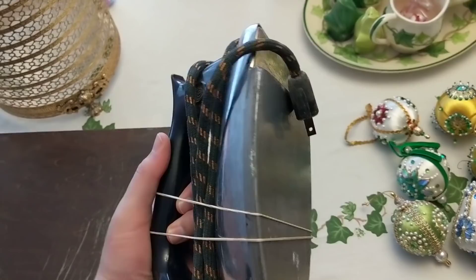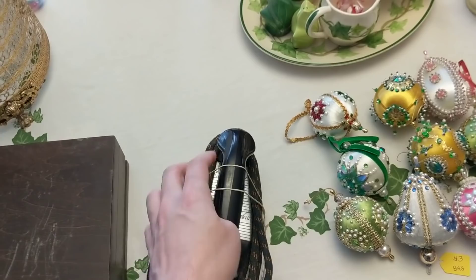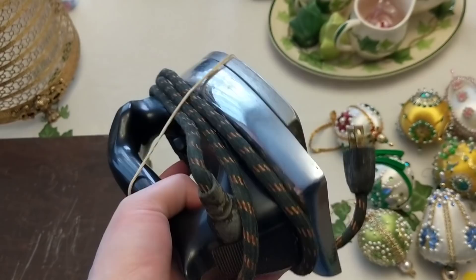I also got an iron — these things don't really sell for me and it's not terribly special, it's General Electric. It was a dollar at the flea marketplace. The cord looks nice, so I went ahead and got it.